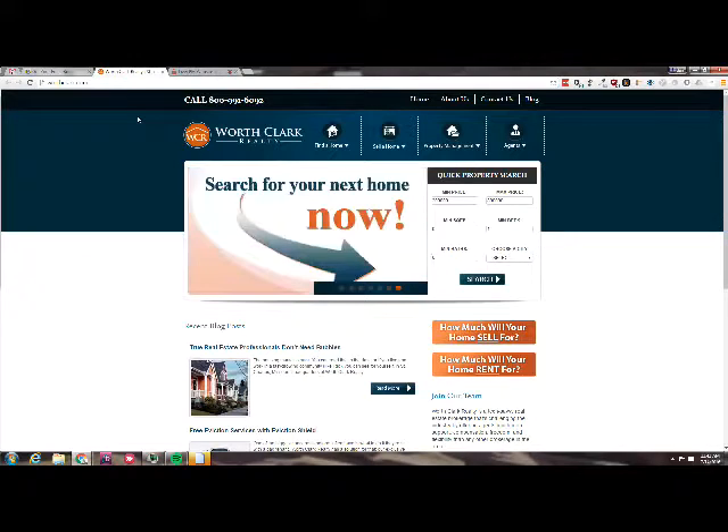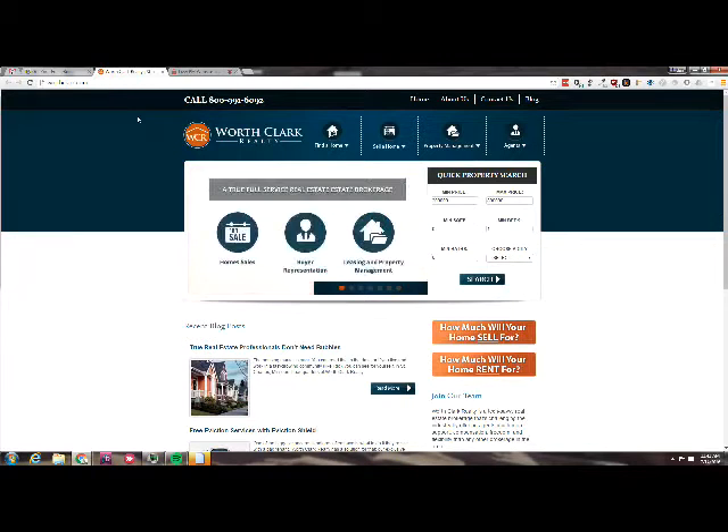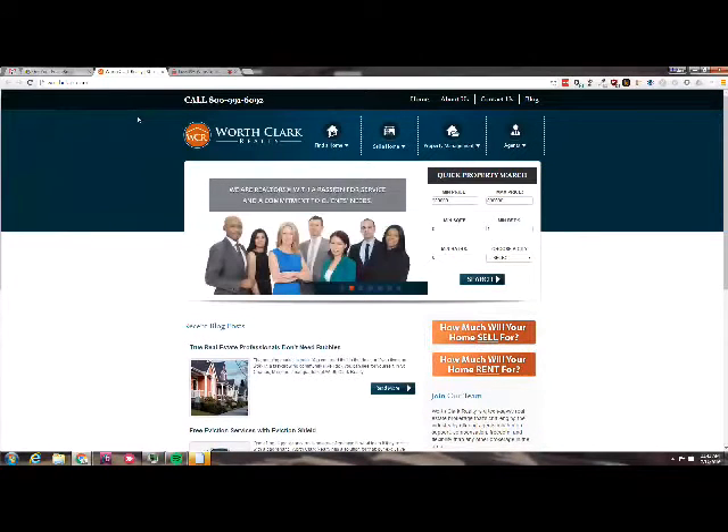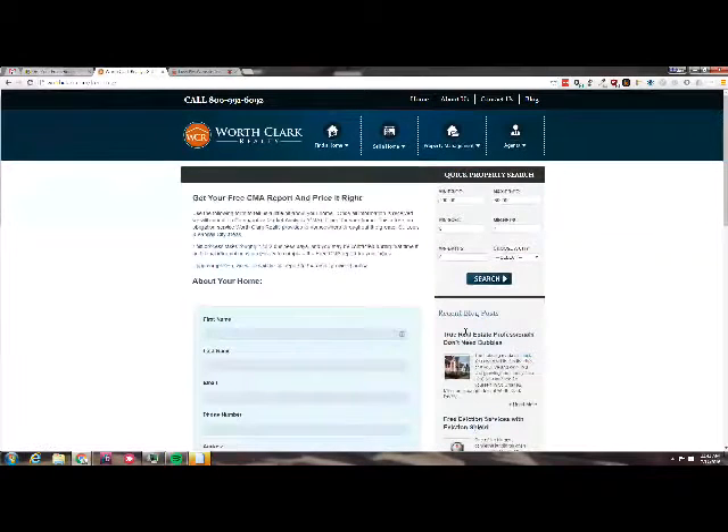I like the colors. I like the logo and I really like the offer right there — the orange button. That actually screams at you a little bit. If you get past the flashing slider, then you can click on it. 'How much will your home sell for?' — that is the first concern probably of anyone trying to hire a property management company.